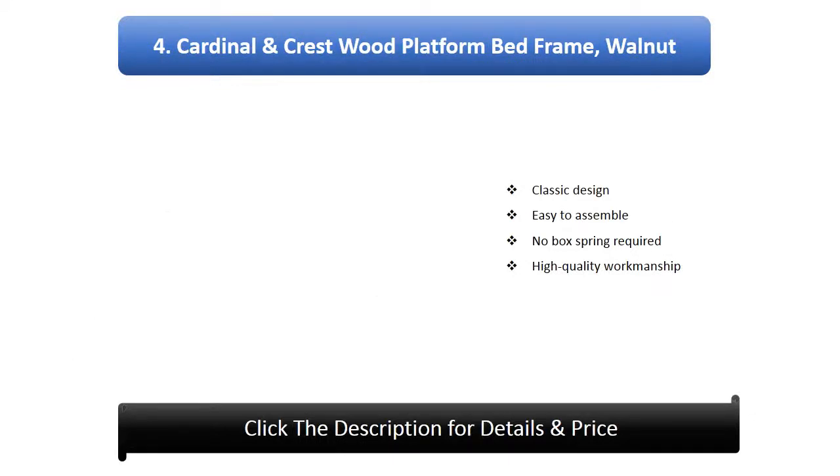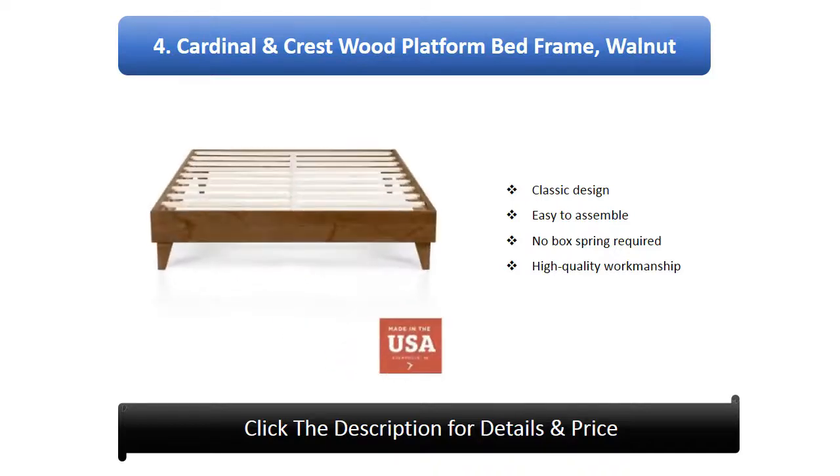Number 4: Cardinal and Crest Wood Platform Bed Frame in walnut. Classic design, easy to assemble, no box spring required, and high quality workmanship.